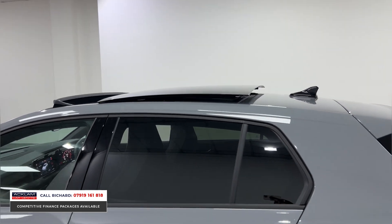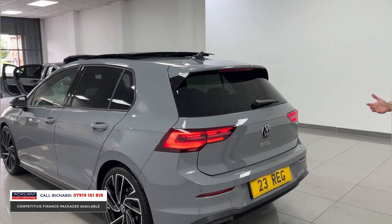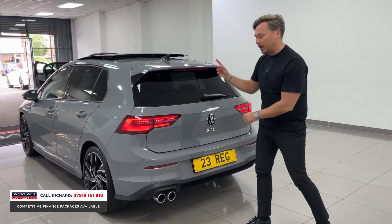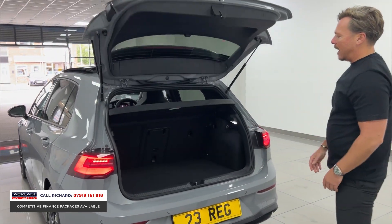We can all see the biggest option on this car — the sliding sunroof, which opens and tilts. Previously glass. With a thousand miles on, you'd expect this car to be immaculate, and it is. Centralised with the GTD badging, we've got IQ lights front and rear.